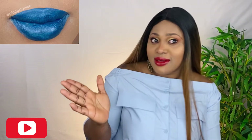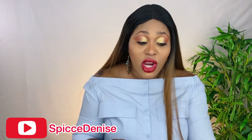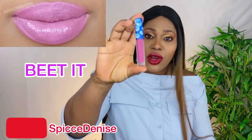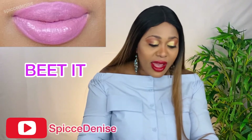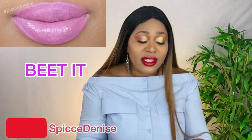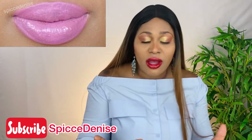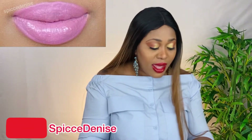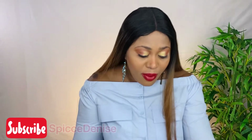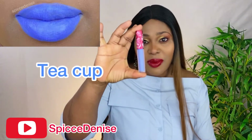The next color is Beat It. It's like a pinkish bubblegum kind of pink, it's very very good and you can wear this on any occasion. The name is Beat It.